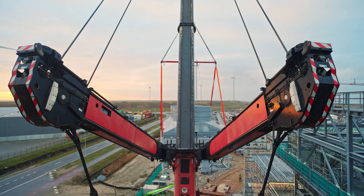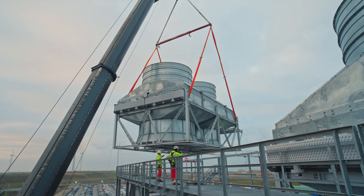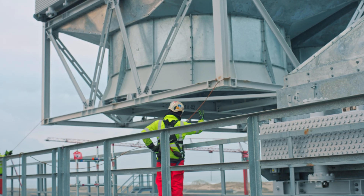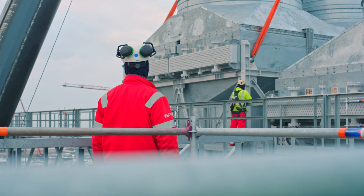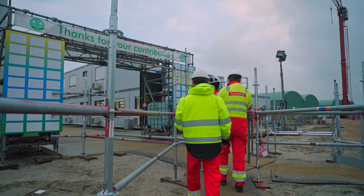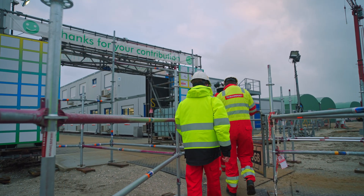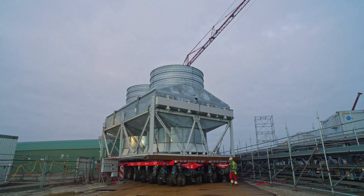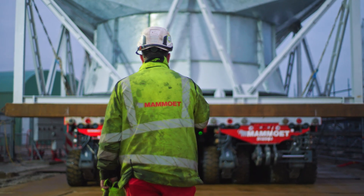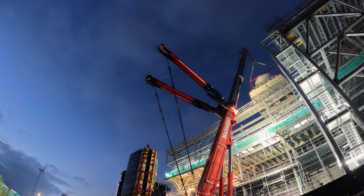The outside works are pretty similar to our regular job. These air coolers arrived from Italy by boat, via Euromax, and were temporarily stored on site waiting to be installed, looking for the right window in terms of weather and wind. Once they are here, they're loaded from the lay-down area onto SPMT transport, driven to the crane outside, and then installed.